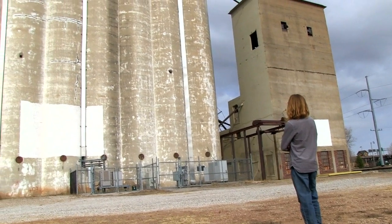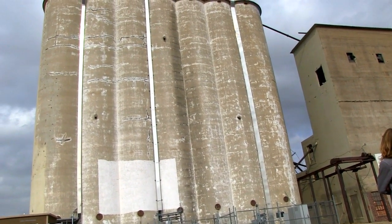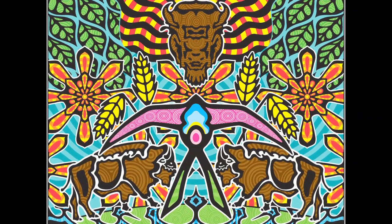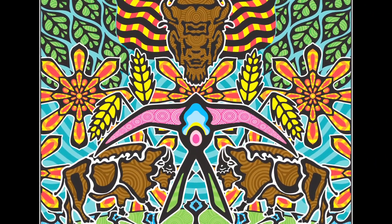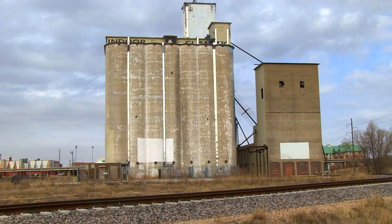This mural that I'm about to paint is the biggest one I've ever painted before. It's titled This Land, and it's going to be located in downtown Oklahoma City on some repurposed silos that have been turned into an amazing rock climbing gym called Rocktown.